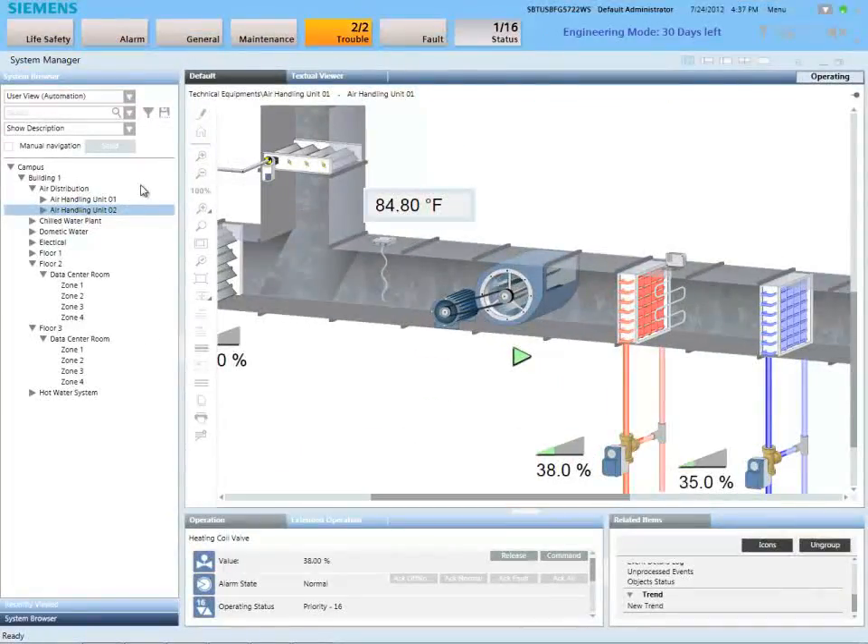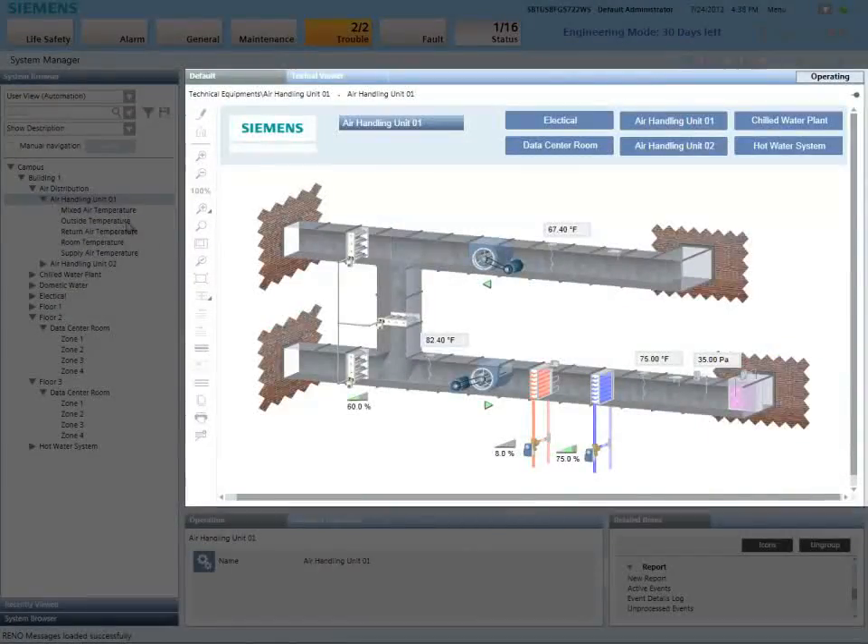Let's take a look at the Desigo CC interface. Using its intuitive design and simple navigation, we'll choose the part of the building we need to monitor or control. When a selection is made, its representation is displayed in the primary pane.